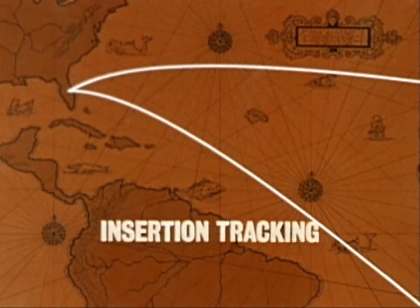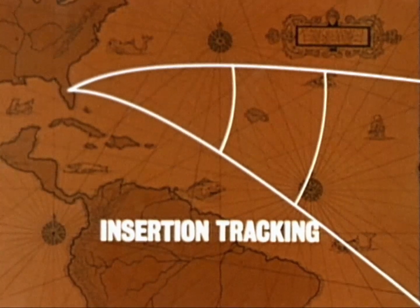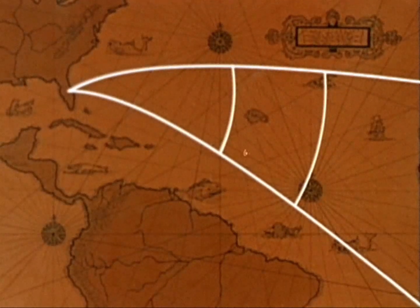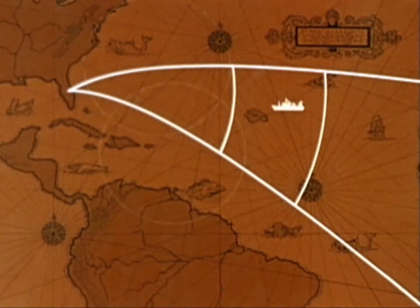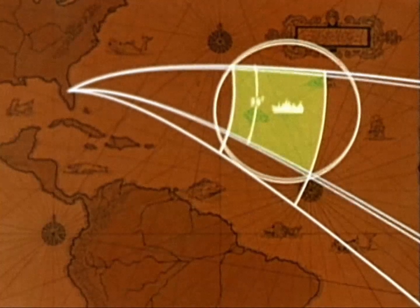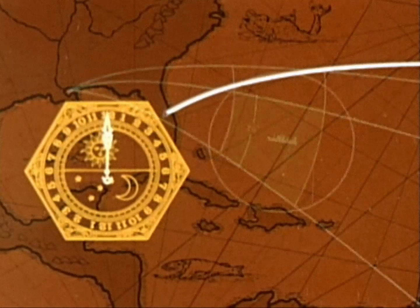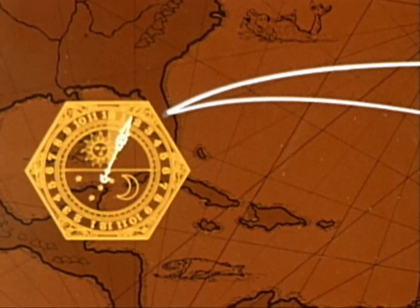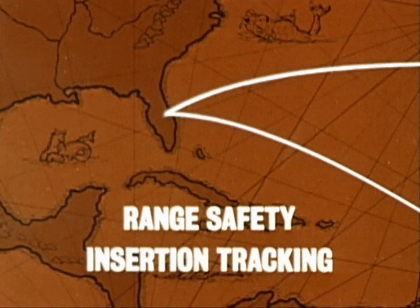There is an operational requirement to track the space vehicle during the complete launch phase and from orbit insertion to at least three minutes following insertion, in order to verify that an acceptable orbit has been achieved. Some tracking coverage is obtained from stations on Bermuda and Antigua. However, since insertion can occur beyond these stations, the gap is filled by a tracking ship which can track over a launch azimuth range of 26 degrees. The choice of where this 26 degrees is located within the 72-degree and 108-degree limits is left to the mission planner. The duration of the daily window is directly dependent on the range of launch azimuths, as restricted by range safety and insertion tracking requirements.